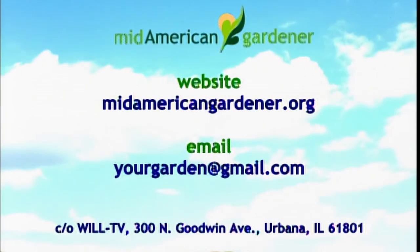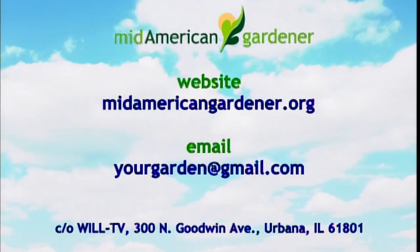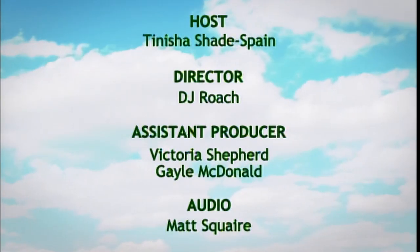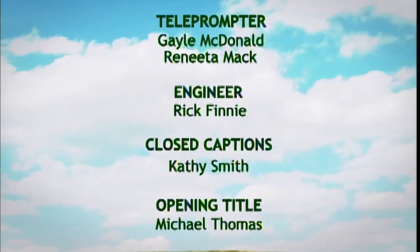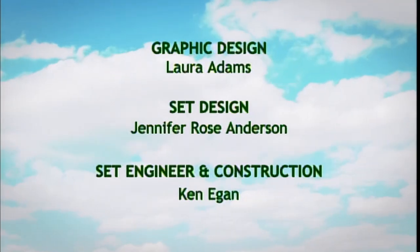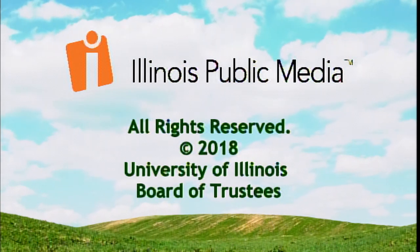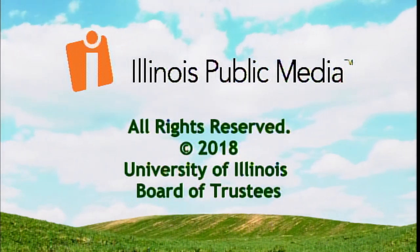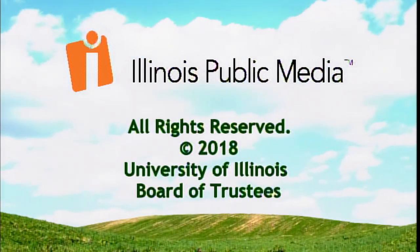We are out of time for this evening. Thank you so much for joining us and thank you to our lovely panelists. Make sure you stop out at the Urbana Market at the Square this Saturday for our roadshow. Bring any questions, any plants you need identified. And don't forget about our podcast — you can find us on Instagram, Facebook, and all over the web. Thanks so much, and we'll see you next week.